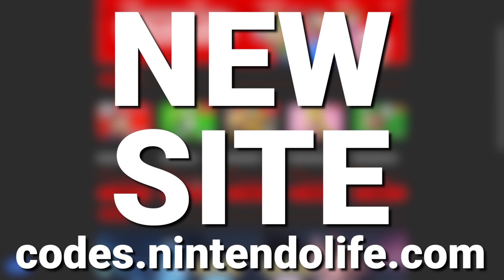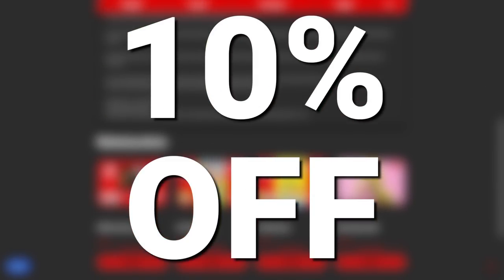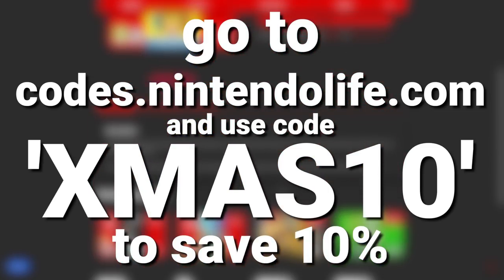Just before we start, we want to let you know that we now have a new site, codes.nintendolife.com, where you can buy eShop codes. But more importantly, if you use the code XMAS10 before the year's end, you'll get 10% off. How's that for a bargain? Go to codes.nintendolife.com and start saving on eShop games now.